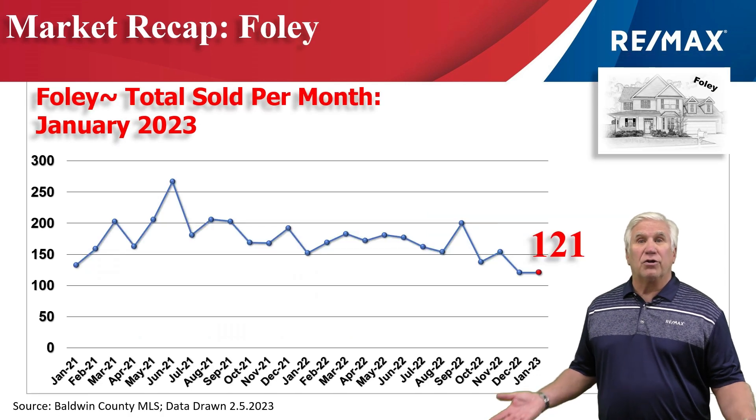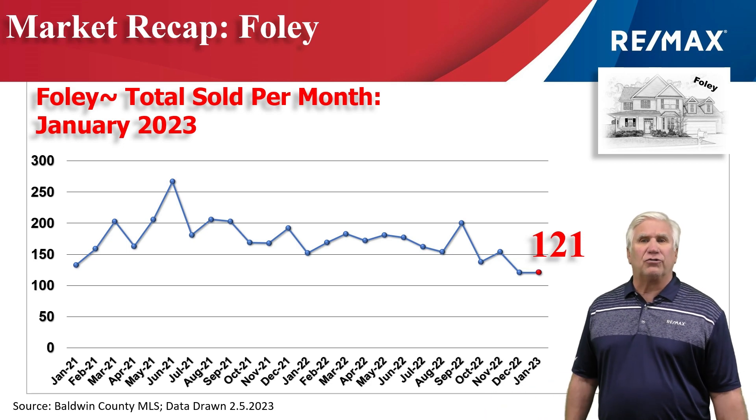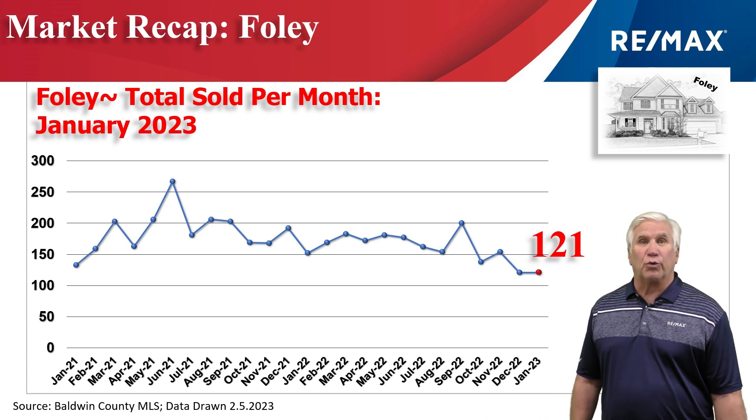This chart, as you can see, has been really steady. The Foley market stays really steady. 121 homes changed hands in the month of January 2023.